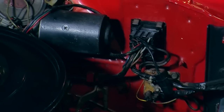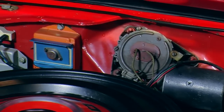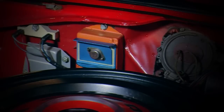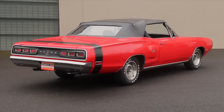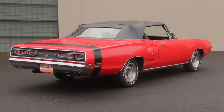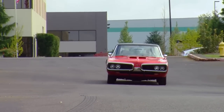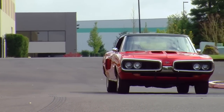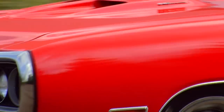Dodge was a little bit ahead of the curve with some of the technology to make this engine run. On the firewall, you see a box that's a solid-state ignition module, something that Ford and GM cars didn't have for another few years. And even though this is a big car, the 440 Magnum with the automatic transmission and the 8¾-inch sure-grip differential pushed this car to a 0-60 time of about 6 seconds and 13.80s at 98 miles an hour, according to Muscle Car Review magazine. So it was big, but for the track part, it was fast.